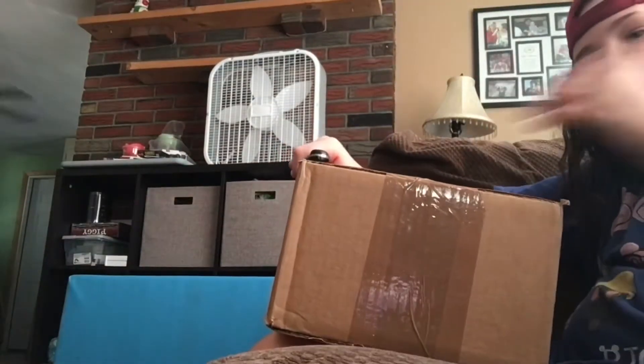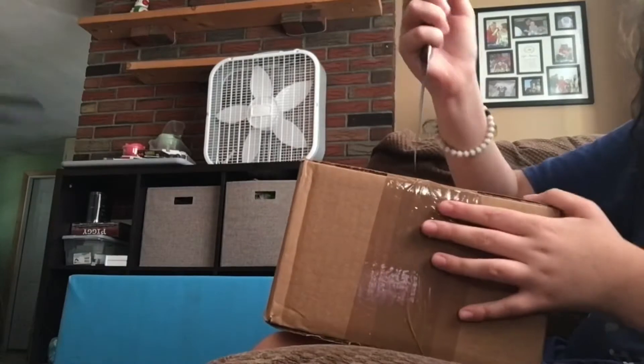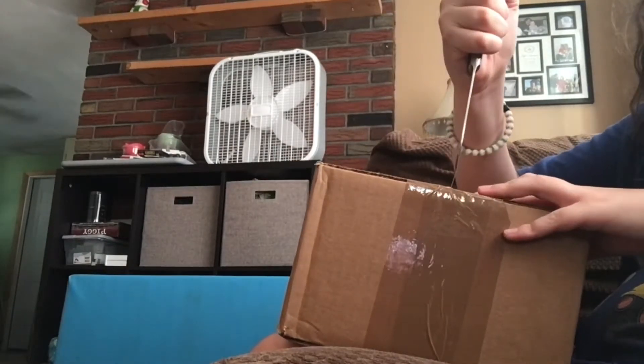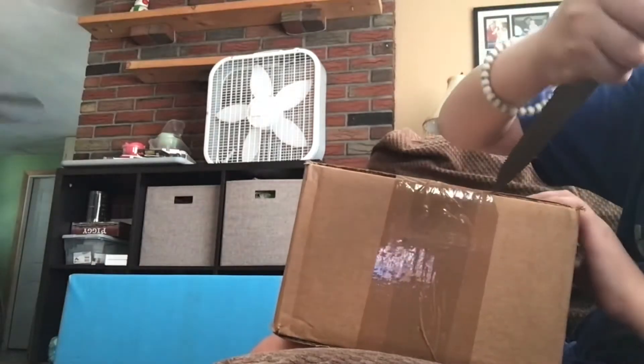Guys, we got a package and we're gonna open it. I know what it is so I don't want to waste any of your time, mostly because I don't have phone storage, but that's beside the point.